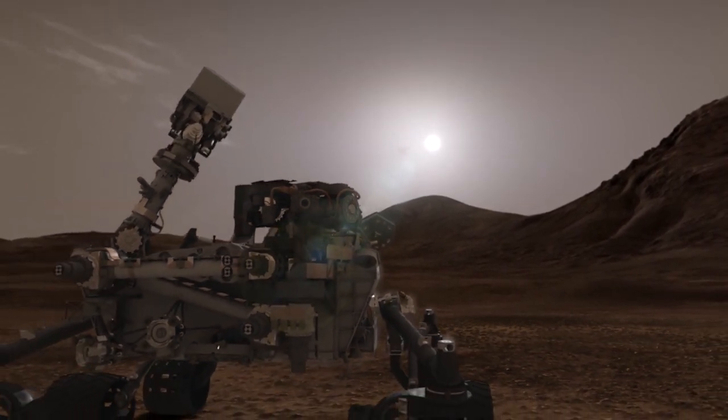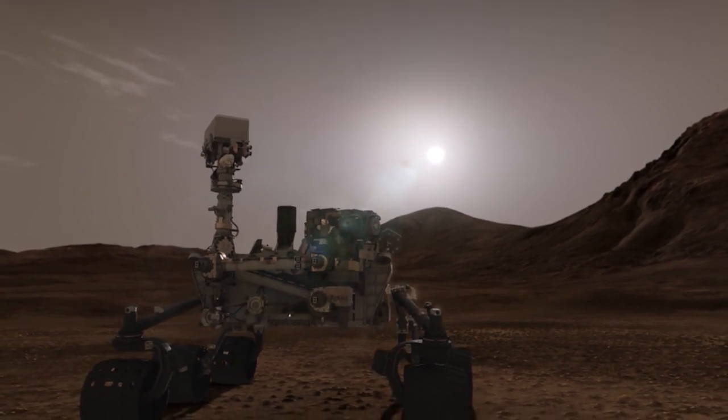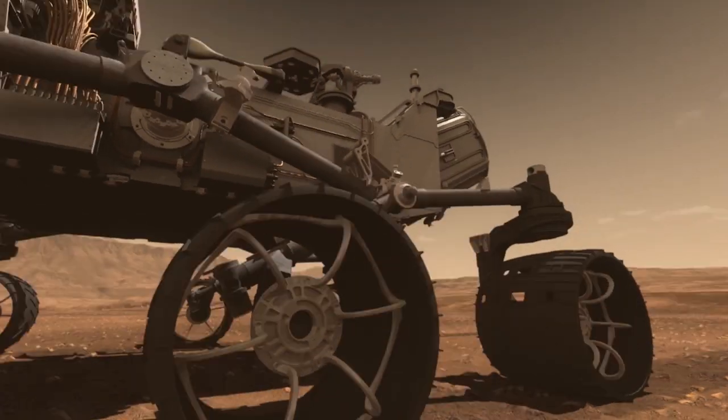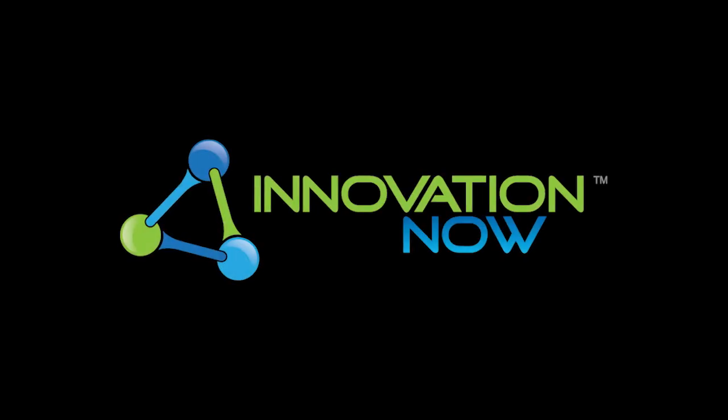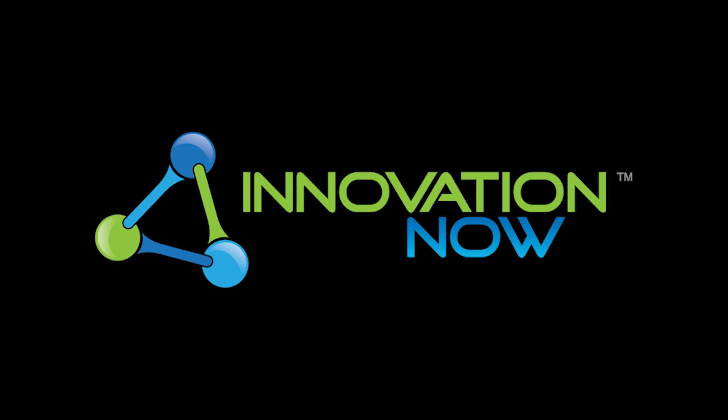What was once only available to a select group of scientists is now available to all. So anyone with an Internet connection can take a walk on Mars. This is Innovation Now, bringing you stories behind the ideas that shape our future.